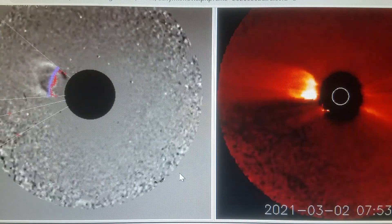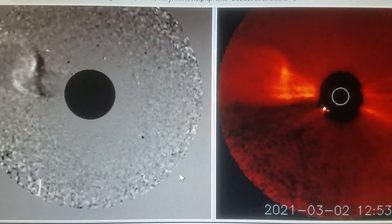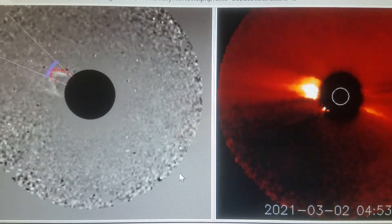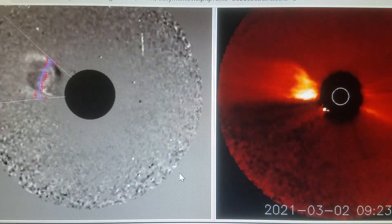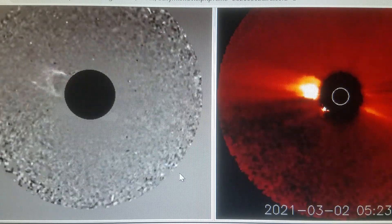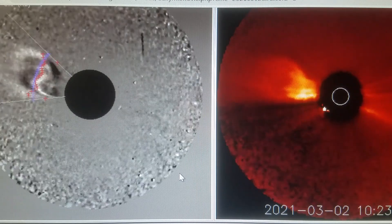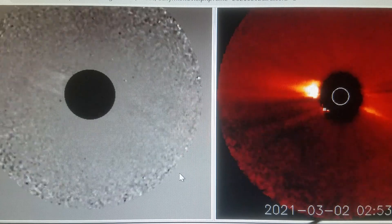Howdy folks, welcome back. So this morning I was checking out the instruments and the SOHO satellite we usually use has a lot of missing data and just really blotchy information. I thought I'd go to a different satellite to see if it picked up anything, and here we are — this is the STEREO-A satellite at March 2nd of 2021.